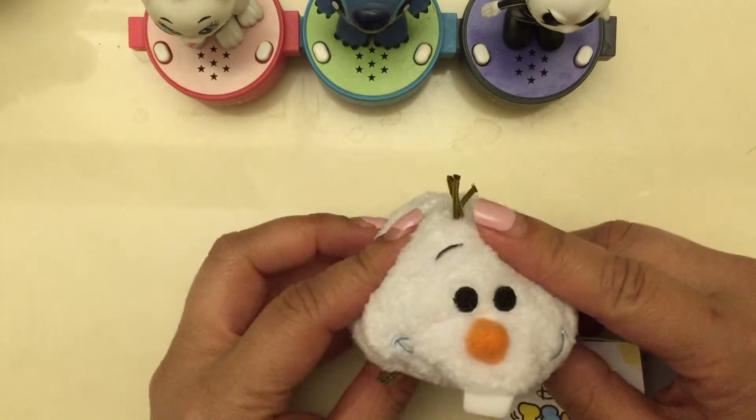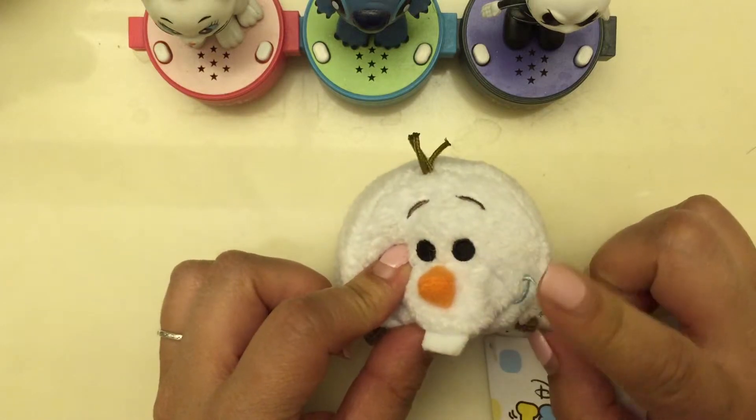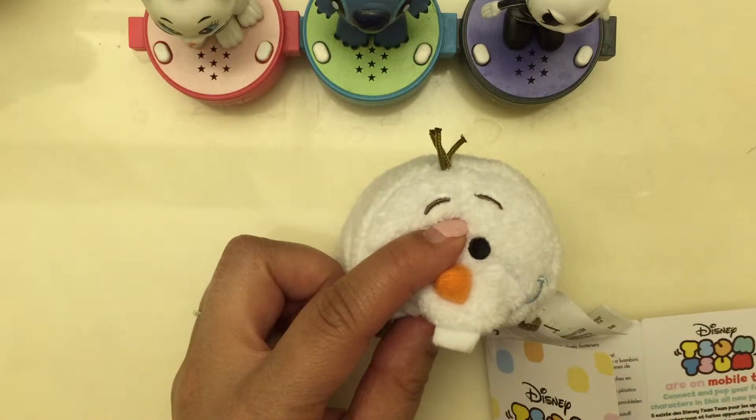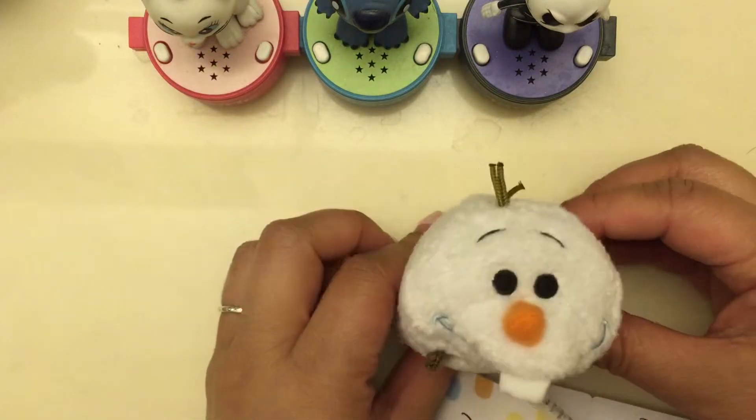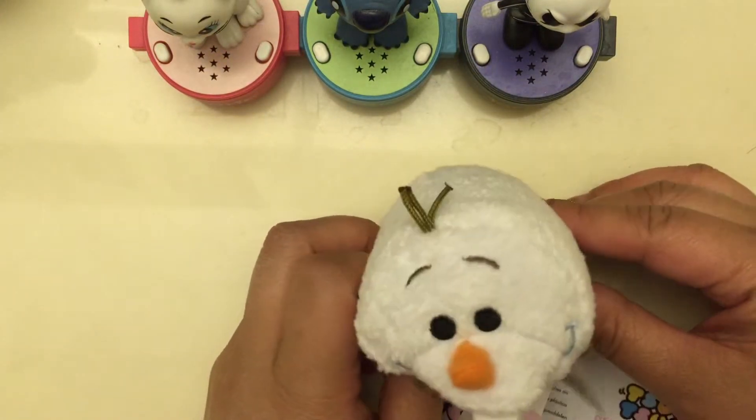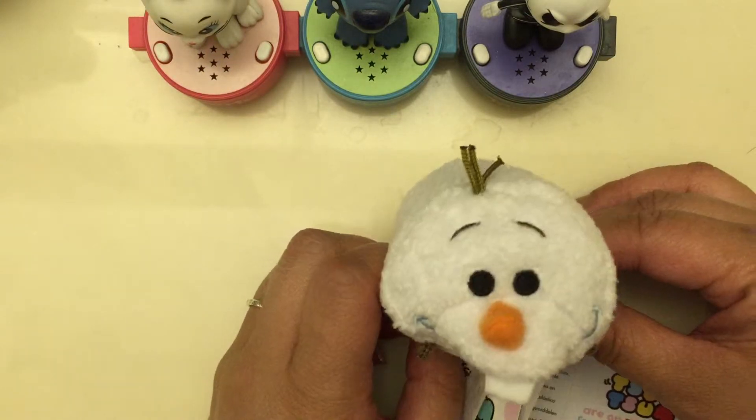Hi guys, so I have no Tsum Tsum video, and the reason why is I was actually out of town when the Baymax collection came out. My Disney store sold out in like three hours, and when I tried to order online they had none. I have Olaf, and I also have my frozen collection from Japan, but I looked at all the Disney stores and did not find a Baymax — not even one.